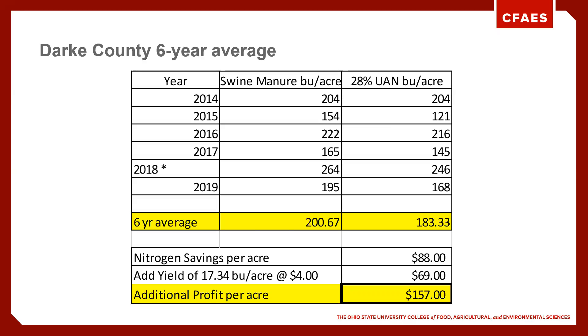So how did the numbers look over our six-year period? We've got a six-year average of just over 17 bushels per acre better with the dragline swine manure over commercial fertilizer, for about a $157 advantage per acre. We are very comfortable with making the recommendation to go to swine manure as a nitrogen side dress source. Thank you — if you have any questions, make sure you contact us.